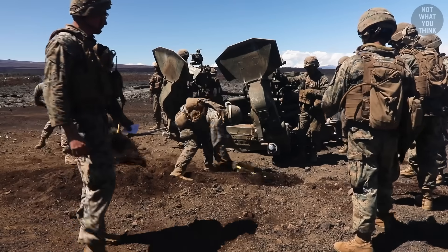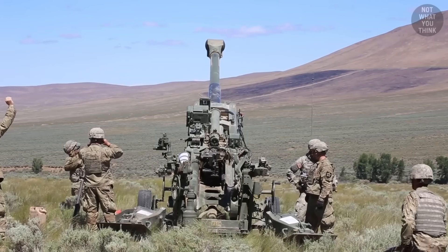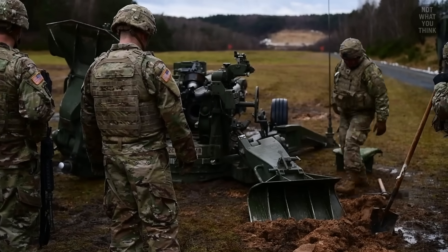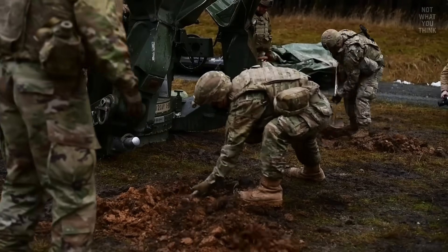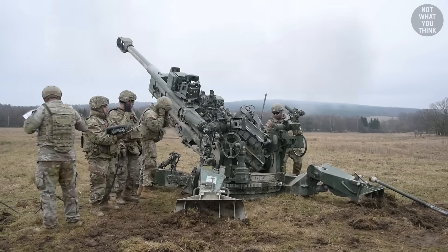Before a howitzer can be fired, you need to dig a pit. A howitzer's recoil is significant, and to manage this recoil, the howitzer has feet that are anchored into the ground to keep the whole system in place. The digging is done to help guide the howitzer's feet, so once the first shot is fired, the feet are secured into the ground.